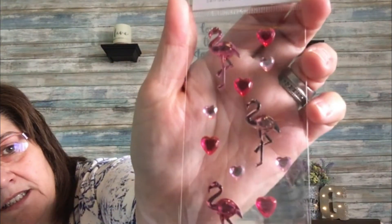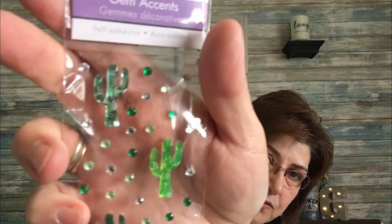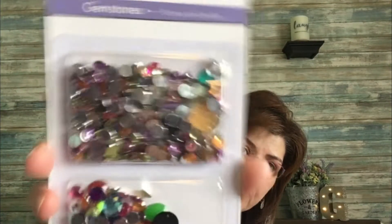Just a couple of stickers while I was there — they're by Forever in Time, gem accents. This one is flamingos, this one is just flowers, then these cactuses — so cute — and these unicorns, really precious too. Then also by Forever in Time, these gemstones for when you're doing a craft. I thought having a variety was really great.